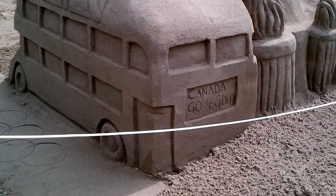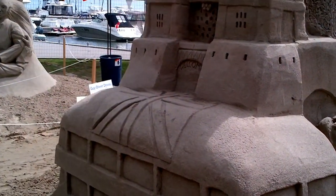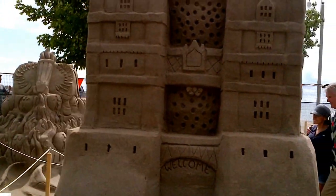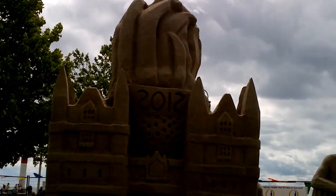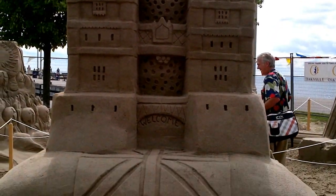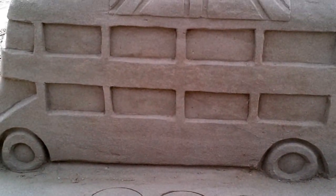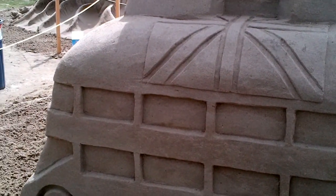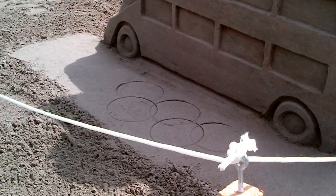We put them in 8-foot tall wooden frames and compacted them with gallons of water, so basically they're in a pyramid shape when they start. It's an 8-foot tall wooden frame, pyramid style, and then they take down each piece of frame as they go along. So basically when they start it's a big piece of sand and they can carve away from it, as opposed to having to build up in a pile.